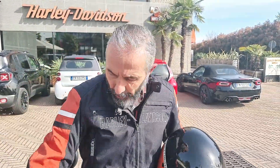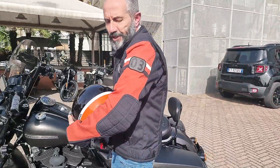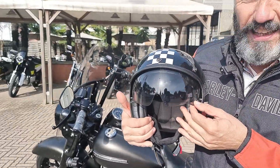Ciao ragazzi, Ivano da Harley-Davidson Monza. Vi mostro questo giubbettino, prima merile con le protezioni semi rigide, bellissimo nei colori sociali come il casco che indosso, con la visiera integrata. Tutto disponibile in negozio e shop online — chiedete di Alessia, vi aspettiamo.